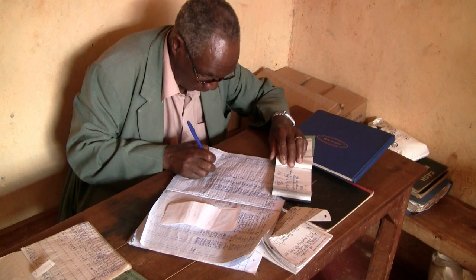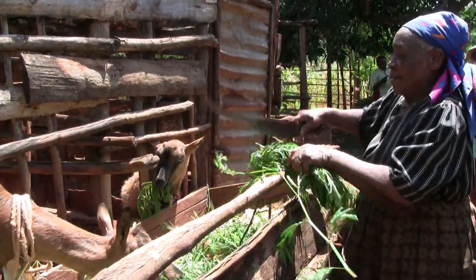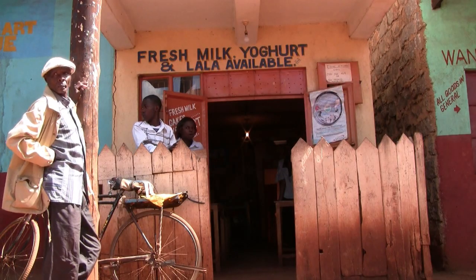The fodder shrubs project is a very good investment because having invested less than five million dollars has brought about a return of more than 22 million US dollars to the rural economy in Kenya.